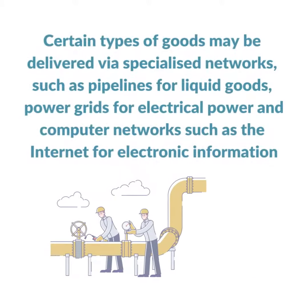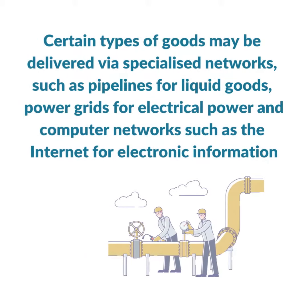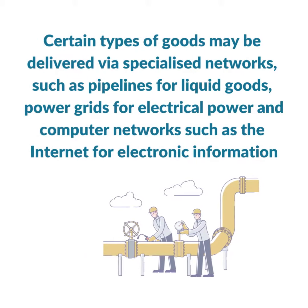The deliver part of the supply chain involves actually delivering the product to the retailer or consumer. Certain types of goods may be delivered via specialized networks, such as pipelines for liquid goods, power grids for electrical power.